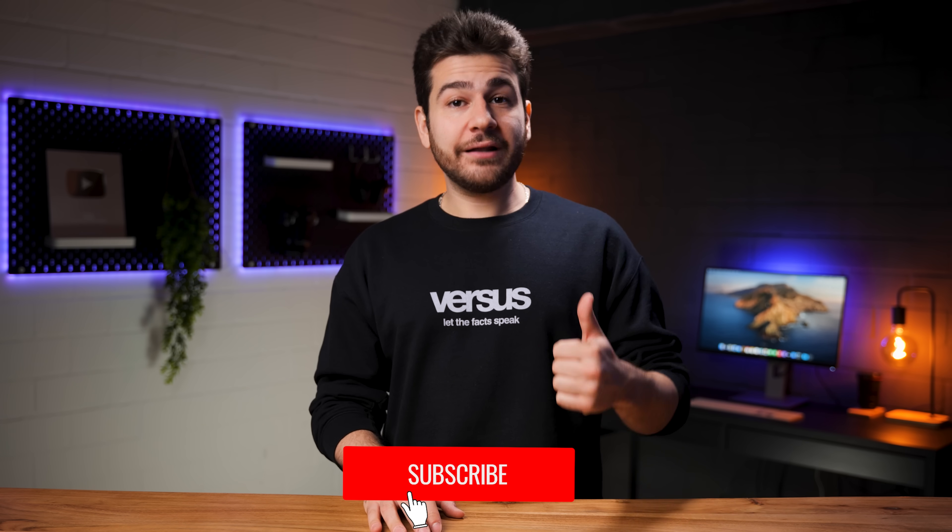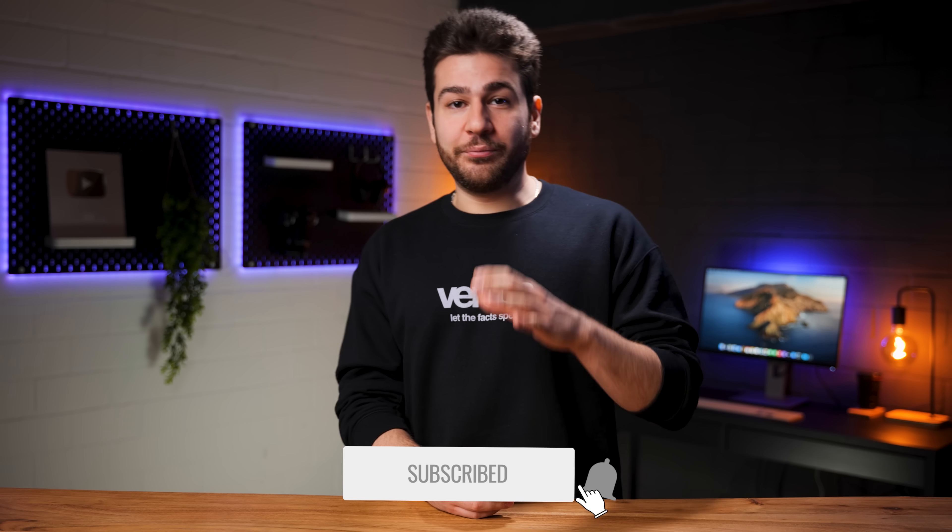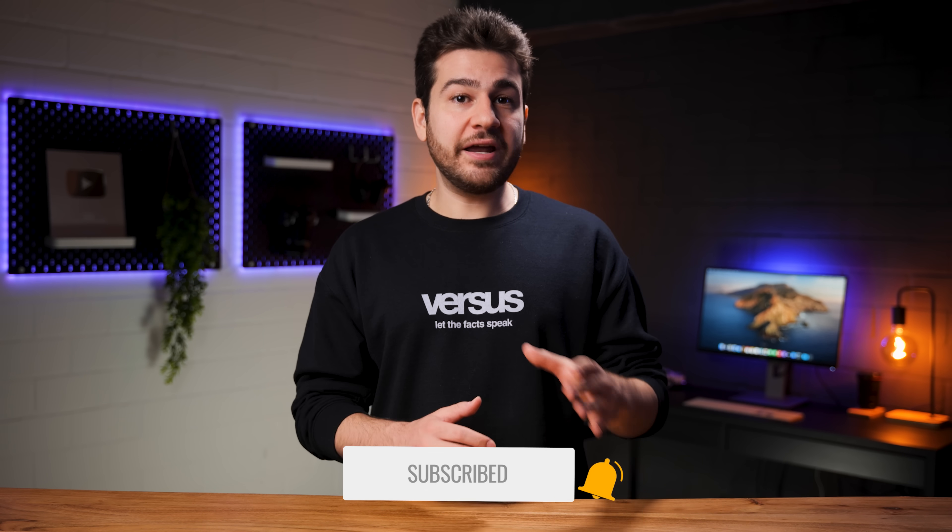That was a pretty hectic start and I'm positive we've gotten you excited for the rest. If you are, a quick like and subscribe would really help us out. Presets are applied and the phones are waiting — time to render.